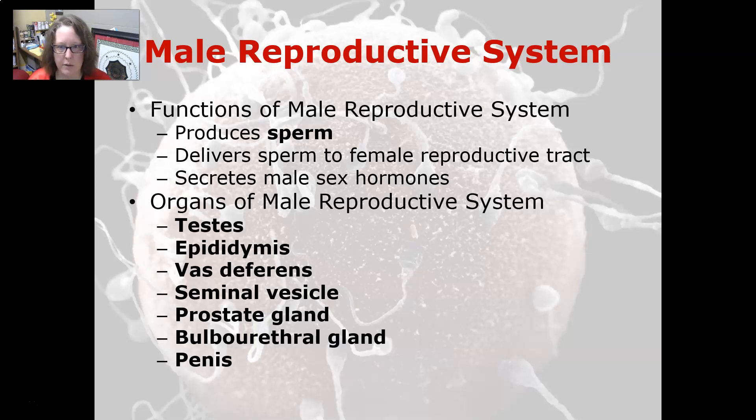The organs of the male reproductive system are the testes, epididymis, vas deferens, seminal vesicle, prostate gland, bulbo-urethral gland, and penis.